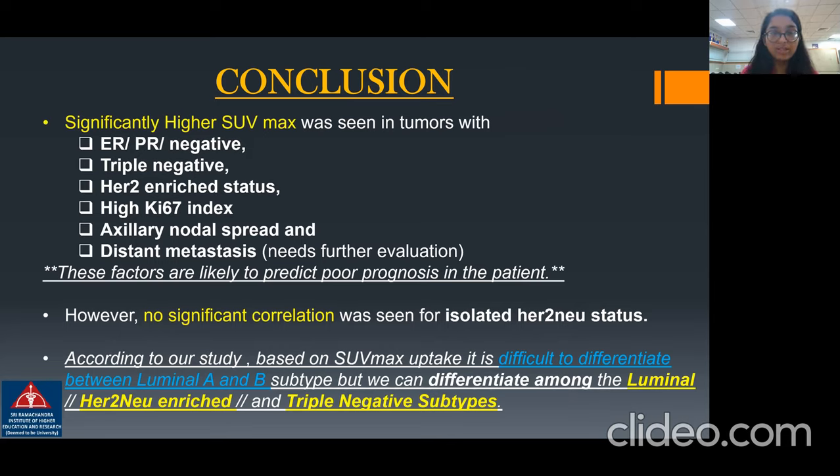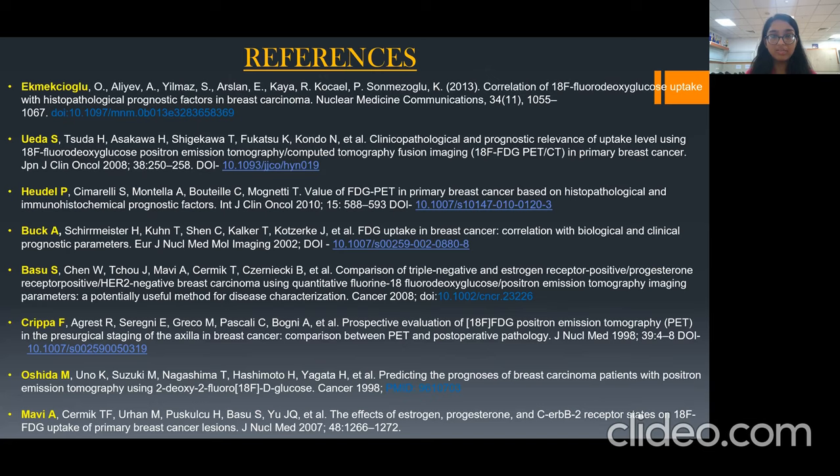In conclusion, a significantly higher SUV max was seen in tumors with ER/PR-negative status, triple negative, HER2-new enriched status, high KI-67, axillary nodal spread, and distant metastasis. However, no significant correlation was seen in isolated HER2-new status. According to our study, based on SUV max uptake, it is difficult to differentiate between luminal A and B subtypes, but we can differentiate among luminal, HER2-new enriched, and triple negative breast cancers. These are my references. Thank you.